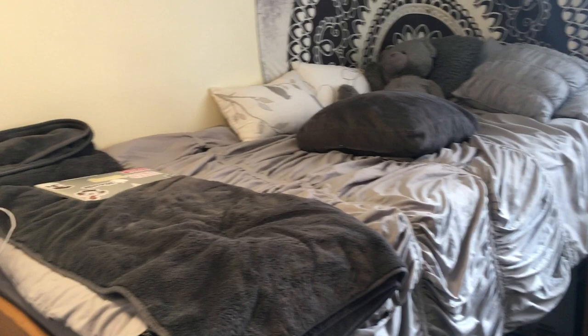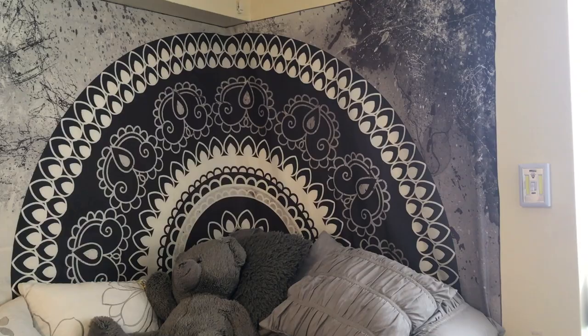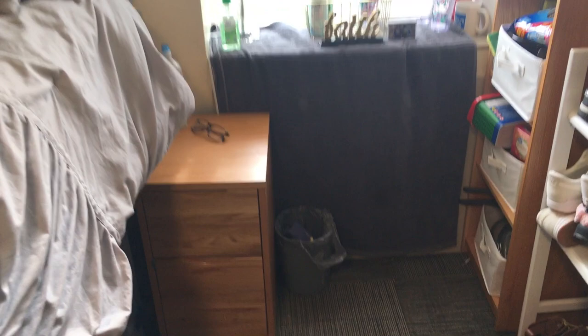This is my bed — I raised it to the highest setting for optimum storage underneath. Under here I have my suitcases, a bin with extra clothes, packs of water, and the box for my TV. I put up this little tapestry that I got online, and right here is my window with a nightstand for my glasses, books, and other things.